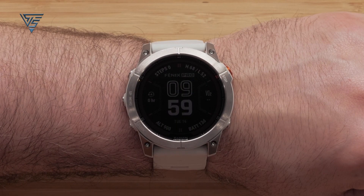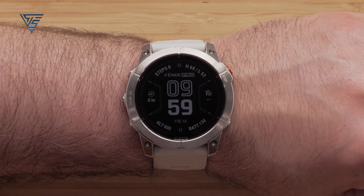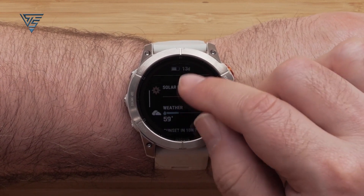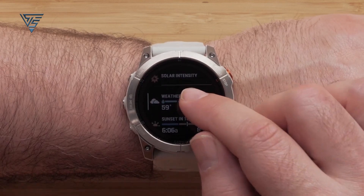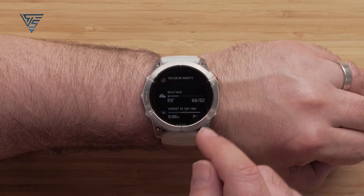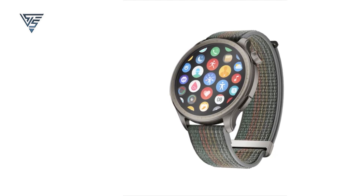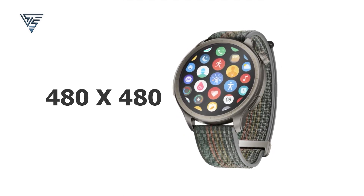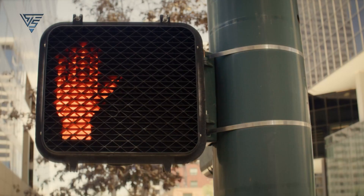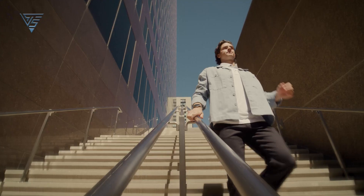The Garmin Fenix 7 provides a display resolution of 260 by 260 pixels, with its color touchscreen and topo maps focused on outdoor visibility and navigation. The Amazfit Balance boasts a high-resolution display of 480 by 480 pixels with an impressive 1500 nits peak brightness, ensuring great visibility even in bright outdoor conditions.